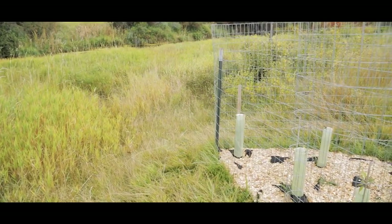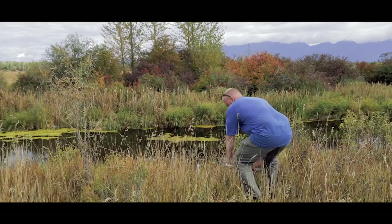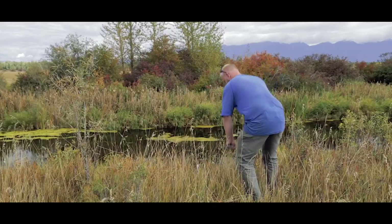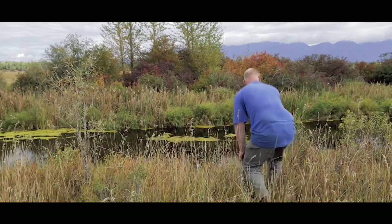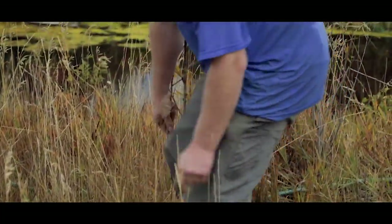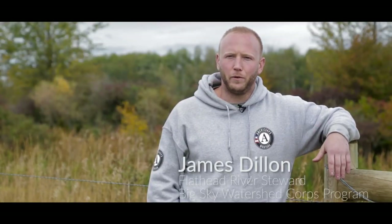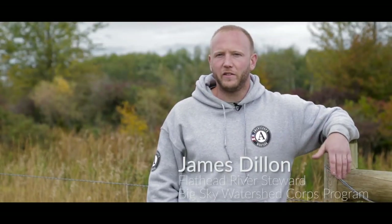Often we give riparian areas a boost by planting trees and shrubs and temporarily protecting them from deer browse to jumpstart their development. In some instances, we take additional steps to protect young plants from vole damage. Another simple technique we use is live staking willows. Using a water jet stinger, we can quickly plant willow stakes that will grow and shade the streams and send down roots that will stabilize our banks.